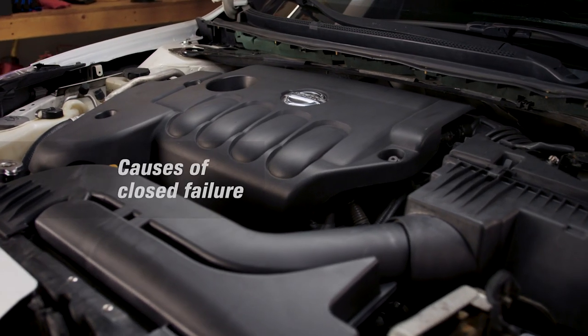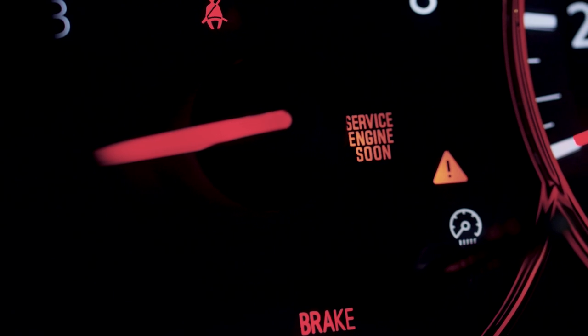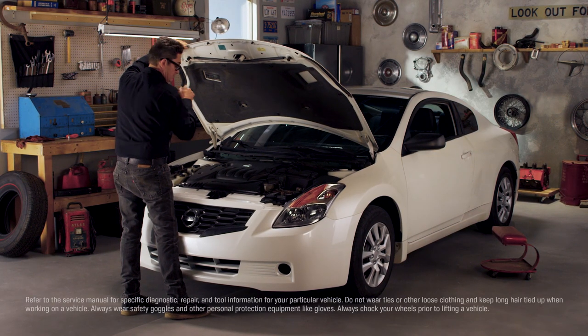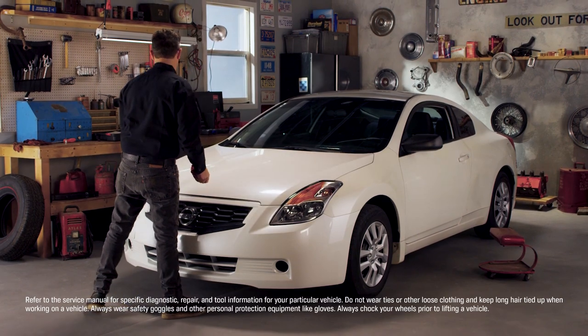Your thermostat can also fail in a closed position, blocking coolant and causing the engine to overheat. In either case, a dashboard light will surface and the thermostat will need to be replaced. If this happens, stop by AutoZone and use our free FixFinder service to help identify the problem and get a recommendation for a likely repair.